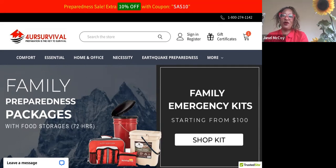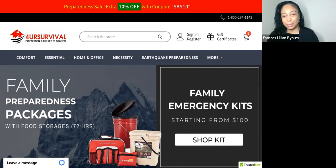Thank you so much, Frances, for interviewing me! For Your Survival will be sending you a mini survival gift. And once again for all of you out there — please don't hesitate to use the coupon code SAS10 and share it with your family and friends. Thank you so much, Janelle!